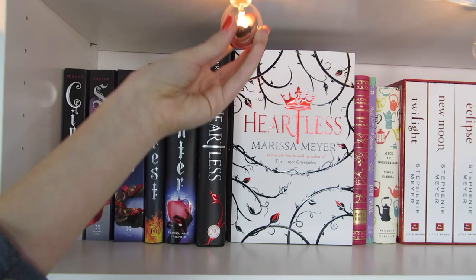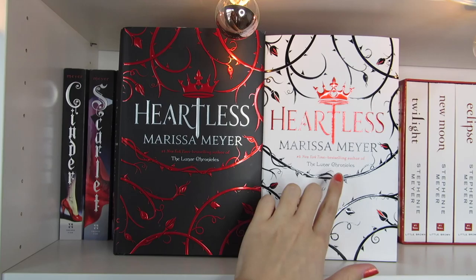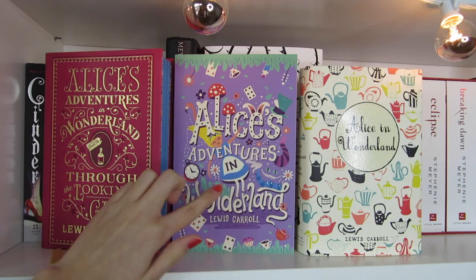These lights up here are from Target as well. Cinder, Scarlet, Cress, Fairest, Winter, and Heartless by Marissa Meyer — this is the original cover and this was the exclusive Owlcrate cover. Next I have three copies of Alice's Adventures in Wonderland: a rubber-back one, one illustrated by Risa Rodell, and one that is part of the Penguin Classics collection.